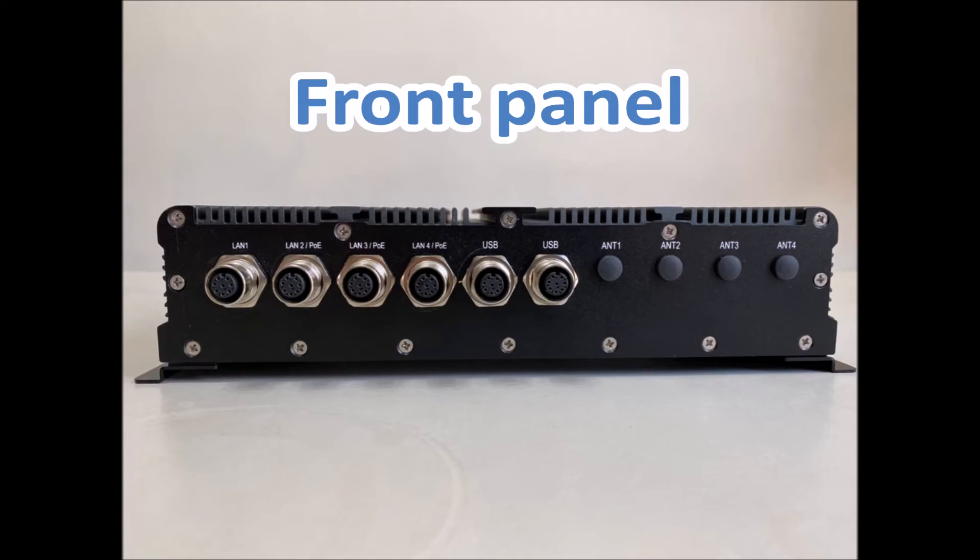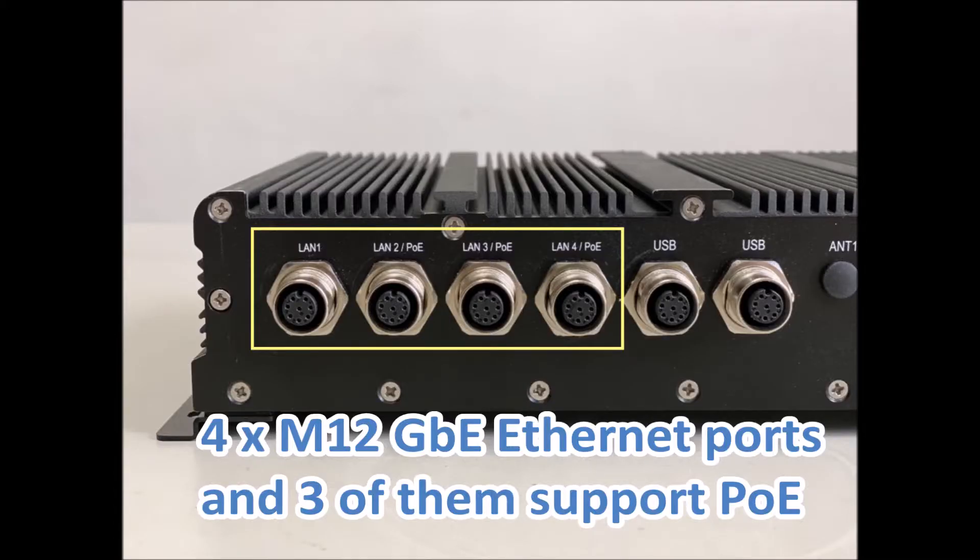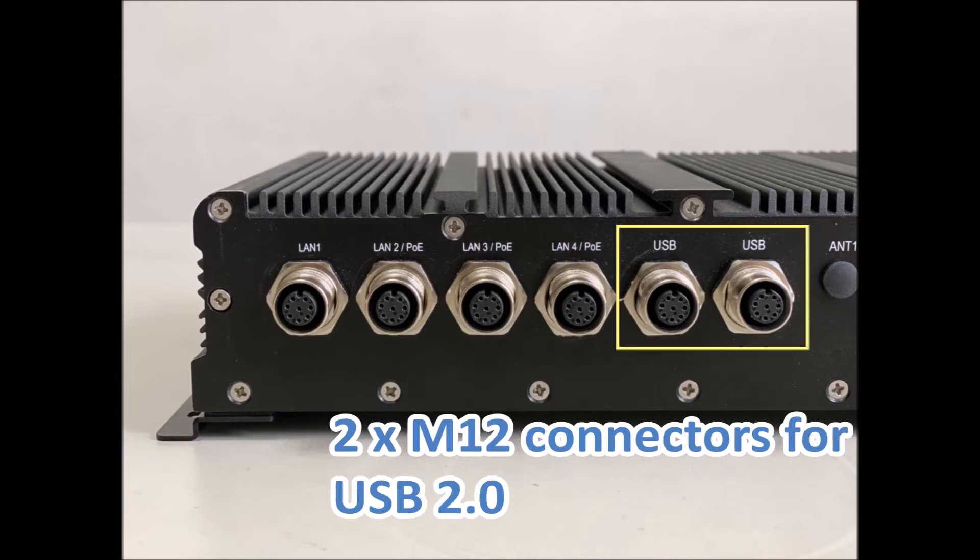Let's take a look at the front panel. It has 4 M12 Gigabit Ethernet ports, and 3 of them support Power over Ethernet. There are two M12 connectors for USB 2.0, and each port is able to provide two USB 2.0 connections.